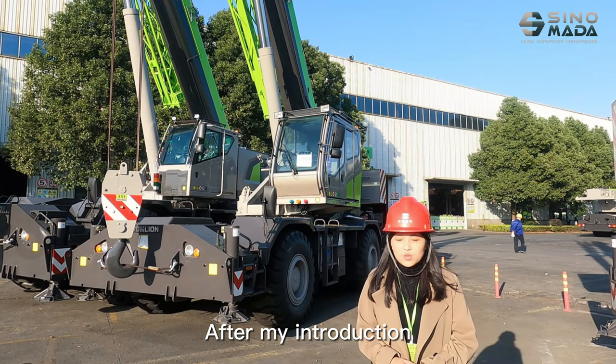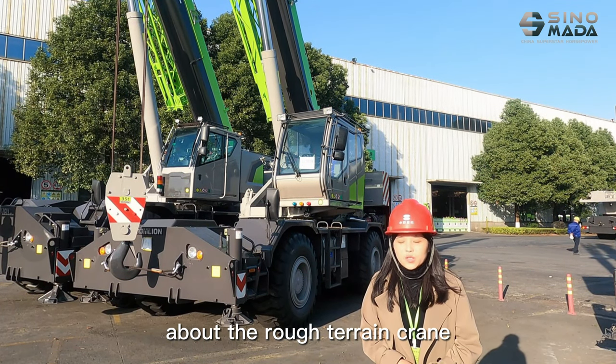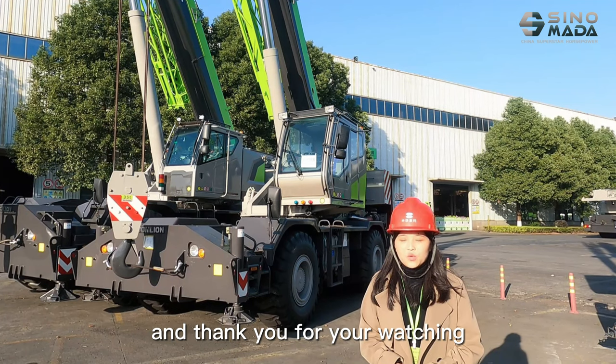After my introduction, you have some knowledge about the rough terrain crane. Welcome to inquire and thank you for watching.